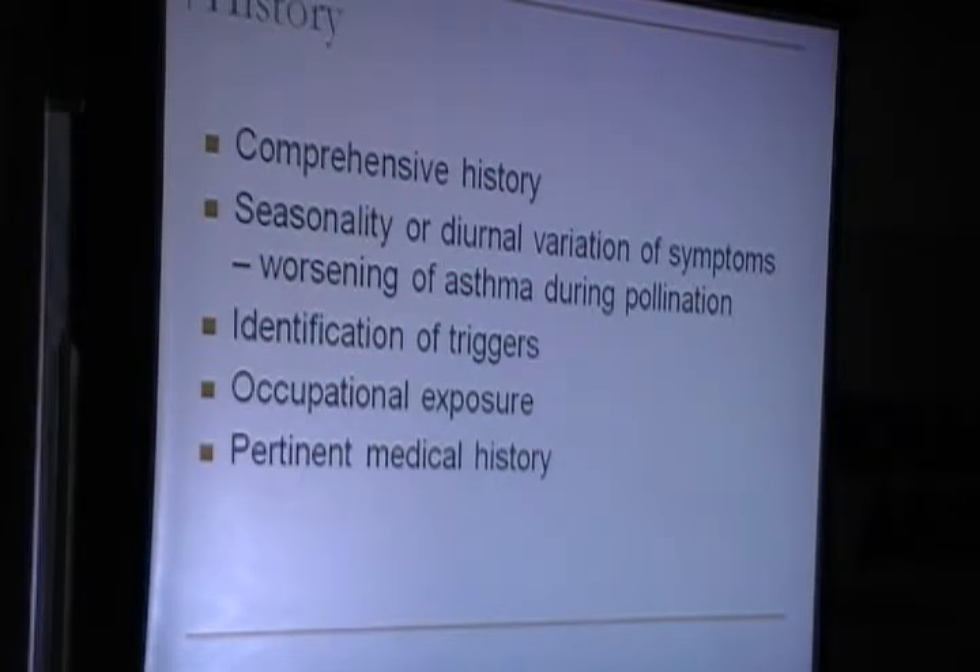When we look at the history, it has to be comprehensive. We actually spend an hour with the patient when we do an allergy evaluation. We have to look at the seasonality or diurnal variation of symptoms — for instance in patients with asthma which becomes worse during pollination. Identification of triggers is very important, as we see in the case history I'm going to present. Something which is always being overlooked is occupational exposure — we see cases of asthma where we increase the steroid dose and change inhalers but are not able to nail down the treatment because we have ruled out occupational exposure.